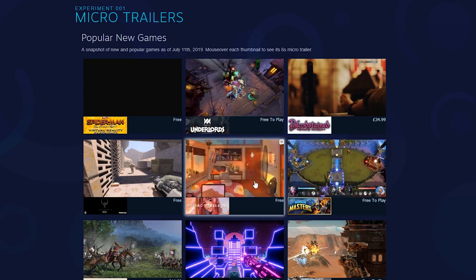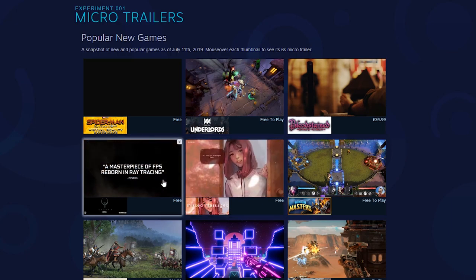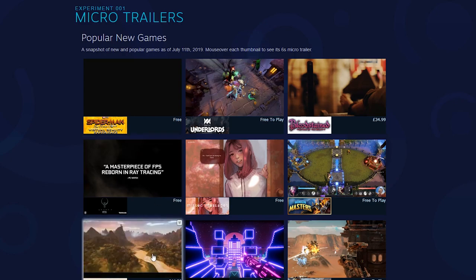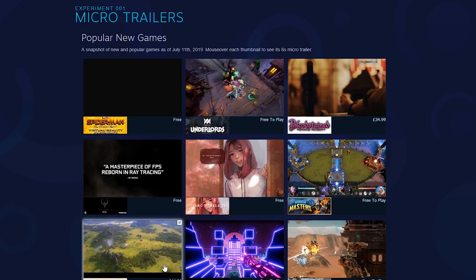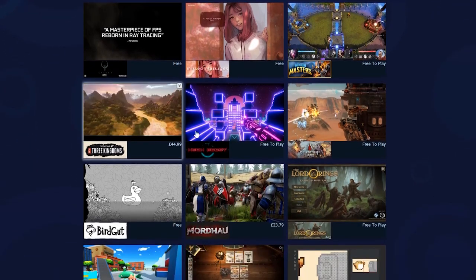Also, as a UI designer, it is really funny to me how much porn websites — which have been doing this kind of preview for a long time — are often leading the charge when it comes to user experience. Hats off to the team behind Pornhub because they've introduced a lot of features on that website that have permeated throughout the industry to the benefit of all users. At least, so I hear — I wouldn't know from first-hand experience.